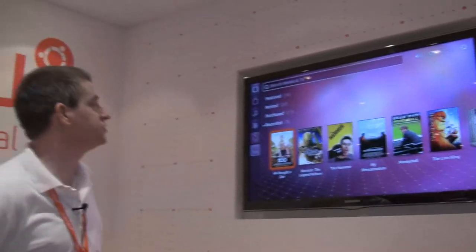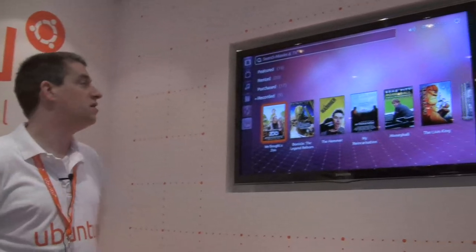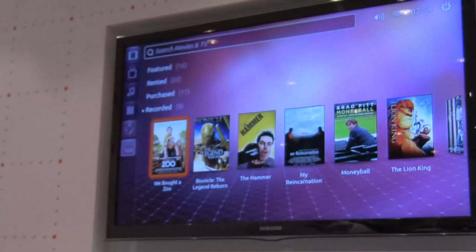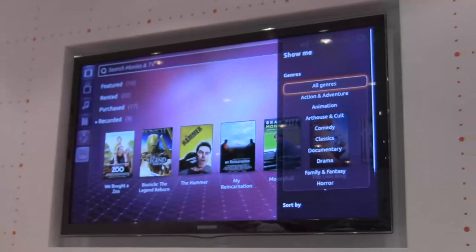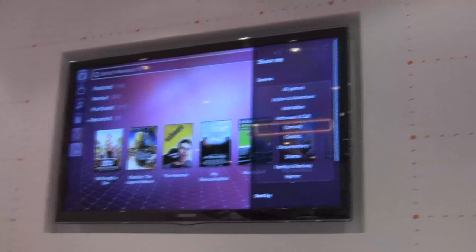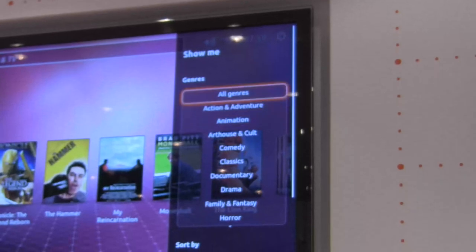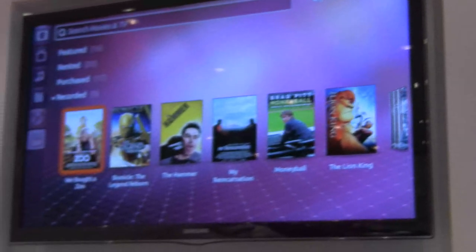So what we're looking at today is Ubuntu TV, which is our concept for what a smart TV will look like when it's running Ubuntu. We can run through some of the features. You can filter by various genres, and you can then browse all of your media here.